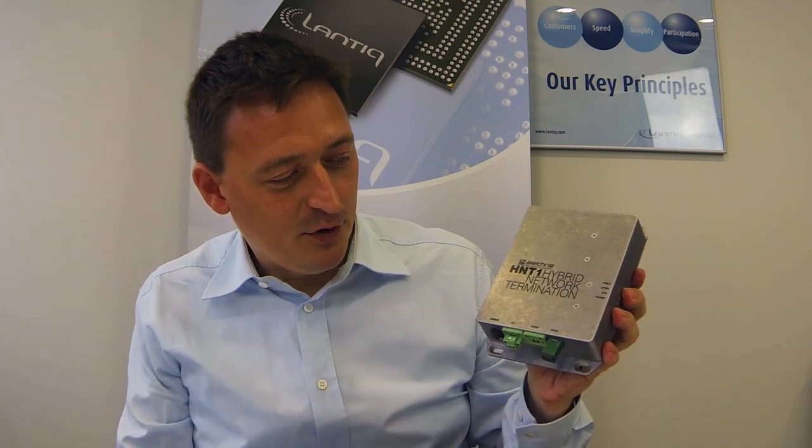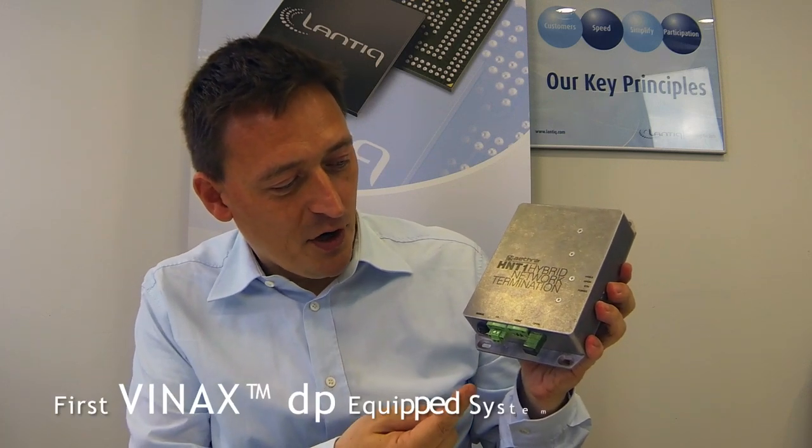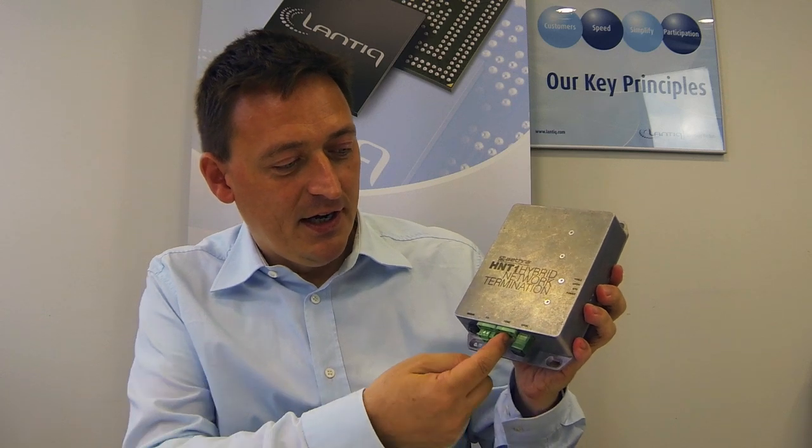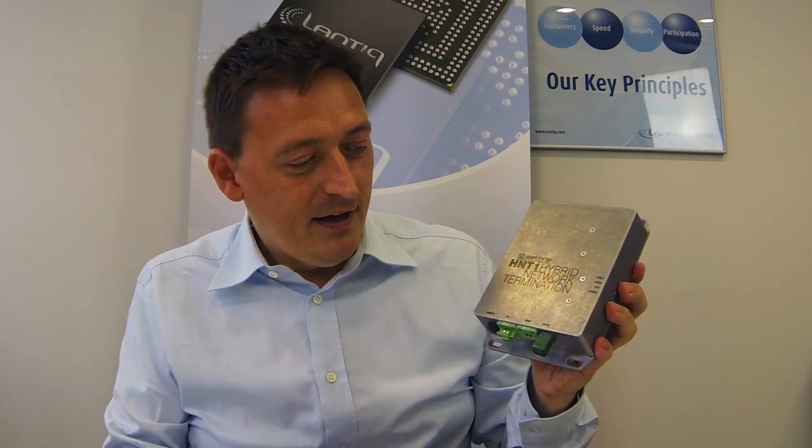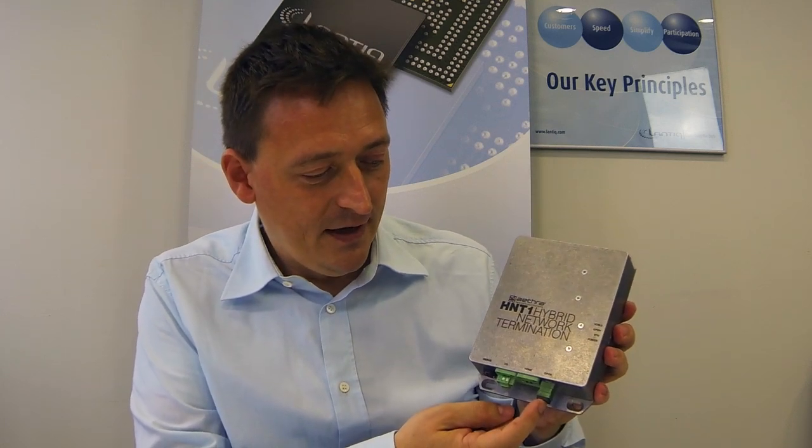The technician installs this box anywhere near the subscriber's home. He cuts the existing telephone wires — the twisted copper pairs — into two pieces, plugs one into each side, and then the old connection is simply looped through as long as the box is not powered yet. The technician then installs the fiber into the G-Point port, and all this happens within minutes. The subscriber doesn't notice anything — maximum one, two, three minutes of service interruption.